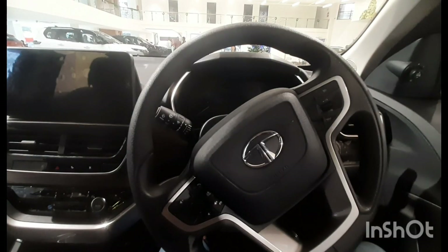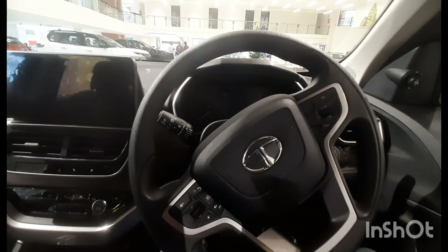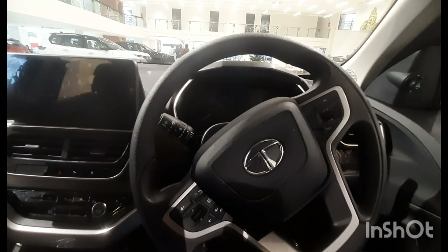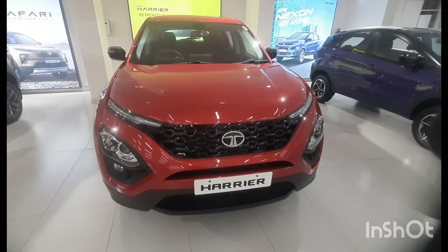Now I'm going to tell you about the features of this car. This car has six airbags and a panoramic sunroof — you can see it here. This car also has an ADAS system.